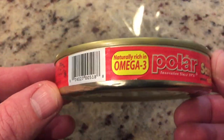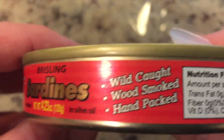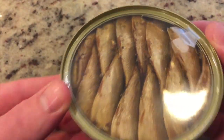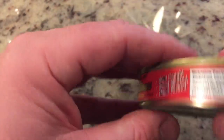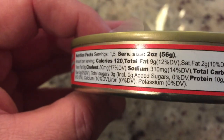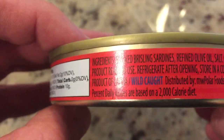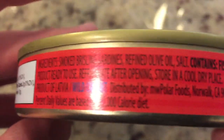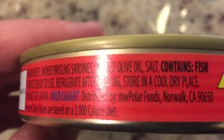Now look at this little skinny can. Let's check the ingredients first: wild caught — that's good — wood smoked, hand packed. Well, you'd have to pack it by hand, right? The machines wouldn't be able to pack it that nicely. We don't have the technology. The ingredients list: smoked bristling sardines, refined olive oil, and salt.